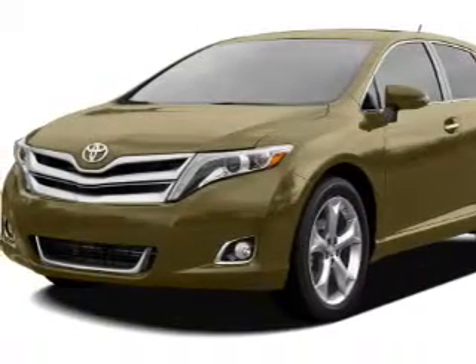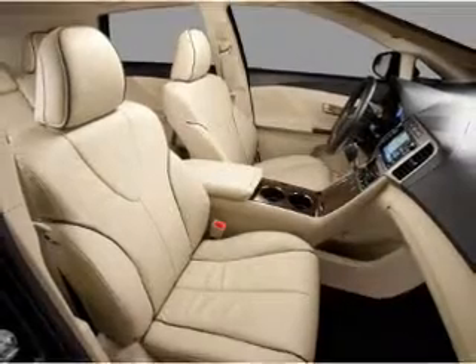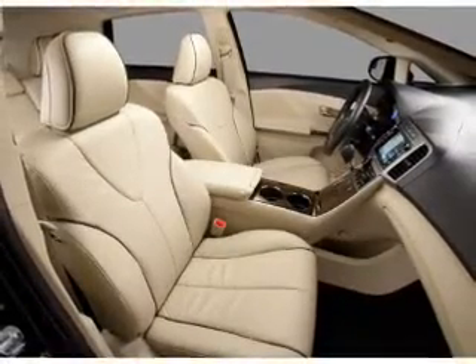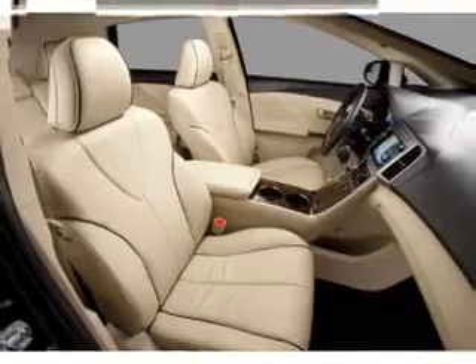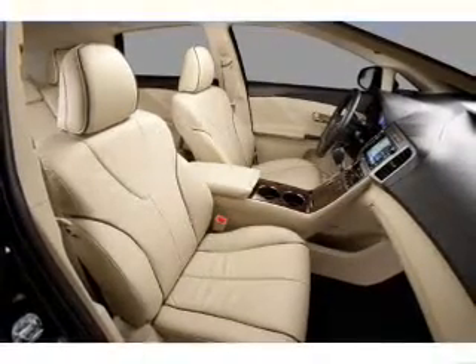Power door locks, power windows, cruise control, Bluetooth wireless, and AM/FM stereo with a CD player, power steering, and air conditioning. Our website offers more information on all of our vehicles. Call us today to start test driving.